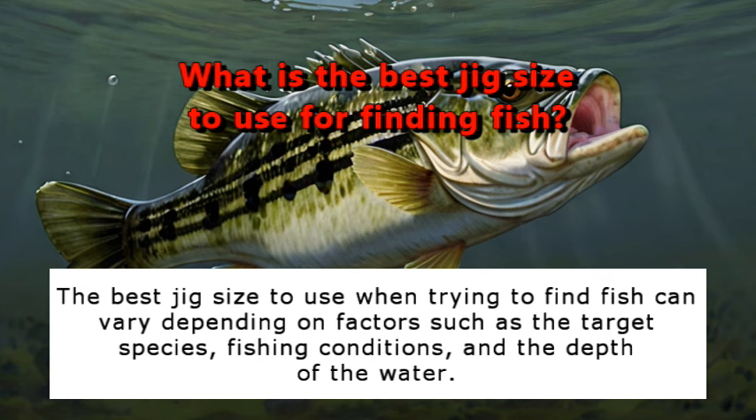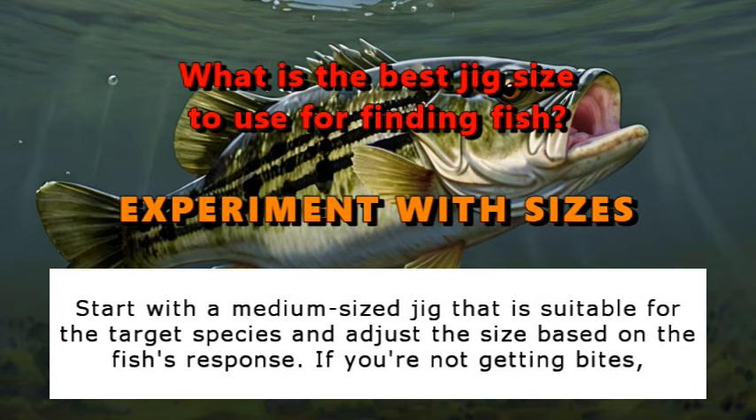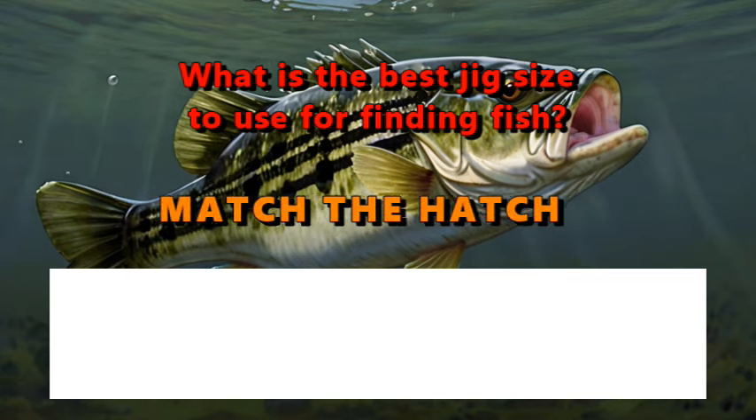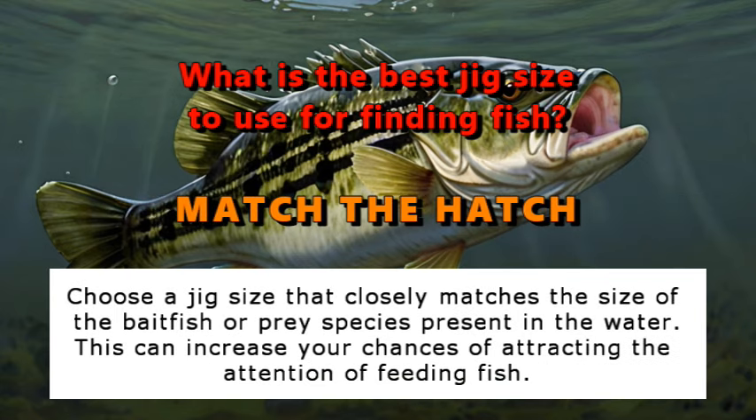The best jig size to use when trying to find fish can vary depending on factors such as the target species, fishing conditions, and the depth of the water. Start with a medium-sized jig suitable for the target species and adjust the size based on the fish's response. If you're not getting bites, try downsizing or upsizing the jig until you find what works best. Choose a jig size that closely matches the size of the bait fish or prey species present in the water, as this can increase your chances of attracting feeding fish.